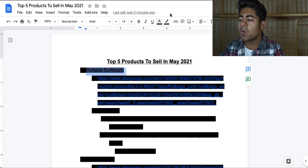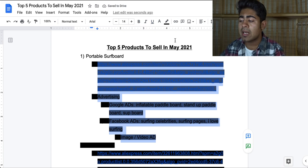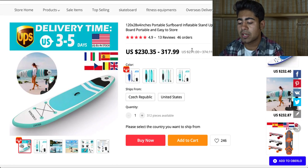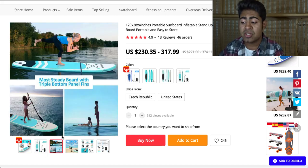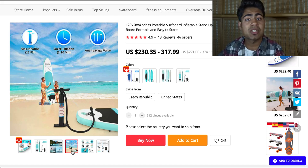Let's start off with product number one and this is the portable surfboard. Now this is actually a quite heavy duty product, a much bigger product than what you would normally drop ship via AliExpress or any other sourcing website. However, this product is special — it is basically a portable and inflating surfboard, which means if you want to use it, you can simply inflate it up. And once you're done using it, you can deflate it and then pack it away securely, which is in my opinion an extremely convenient thing for surfers or people who want to get into surfing.